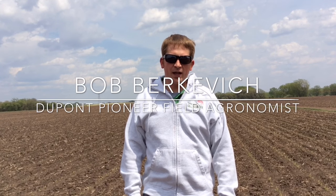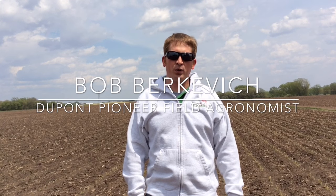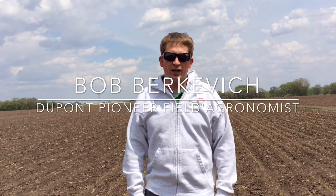Hi, my name is Bob Berkovich, DuPont Pioneer field agronomist in eastern Wisconsin. Today we're out evaluating some corn that endured some freezing temperatures about 30 hours ago. We had two to three hours of temps in that 29 to 30 degree range, so not what I would consider a severe frost event, but certainly we do have some damage out here that we're going to take a closer look at.